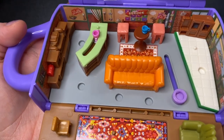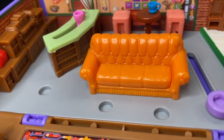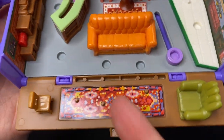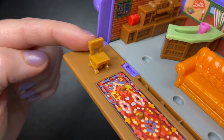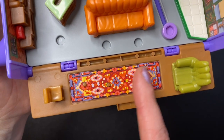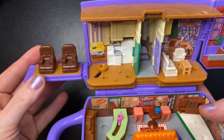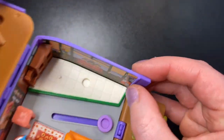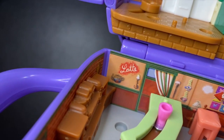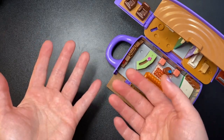Central Perk wouldn't be complete without the iconic orange couch — here it is, looking cozy as ever. I love that the couch cushions aren't one piece — they made them look very cushiony by making them a separate piece. We also have two spots to stand in front of the couch, the brown chair, the big green chair, and a rug with three pegs for accessories. I cannot express how happy this set makes me. I did notice a couple of sticker corners peeling up, but it looks like one has already resolved itself, and the other is just a little wrinkled — nothing too bad.